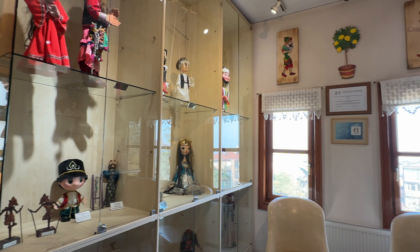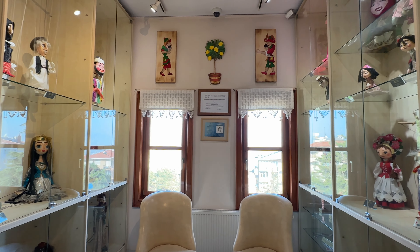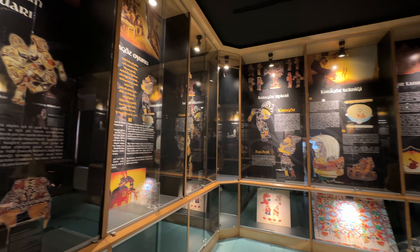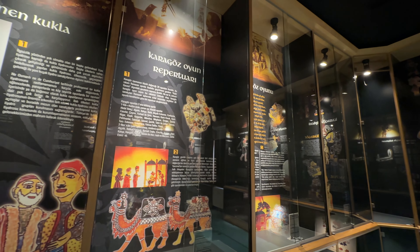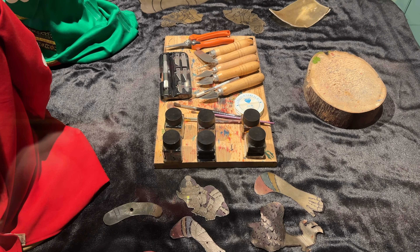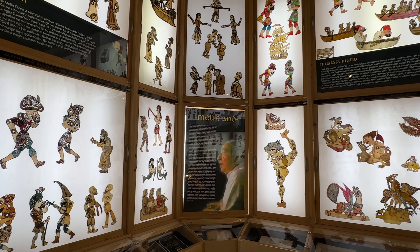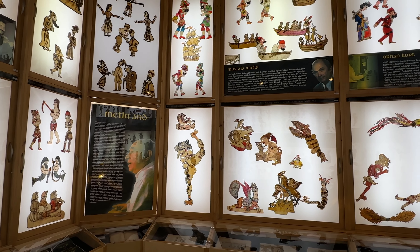There were popular shadow puppet characters during the Ottoman period known as Hacivat and Karagöz, which were based on a real-life mason and blacksmith. These shadow puppets were originally made from animal skins that had been stretched thin and then dyed with various colors. It was a popular form of entertainment during Ottoman times, and apparently the humor could be a bit cruel at times, but funny nonetheless.